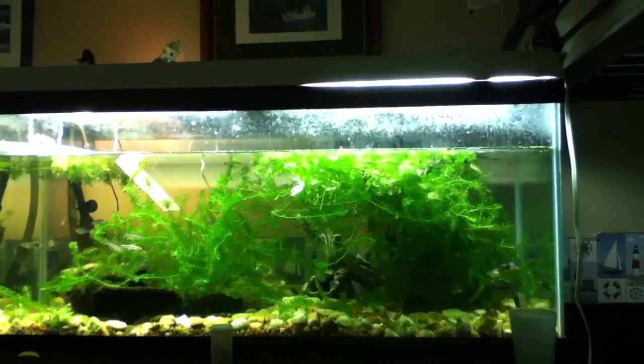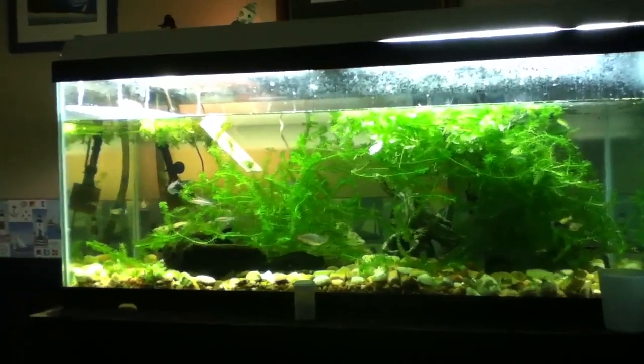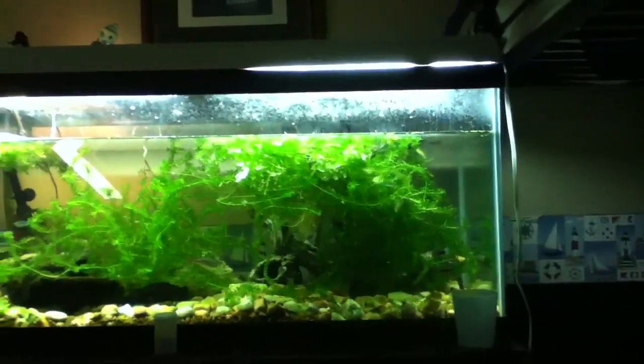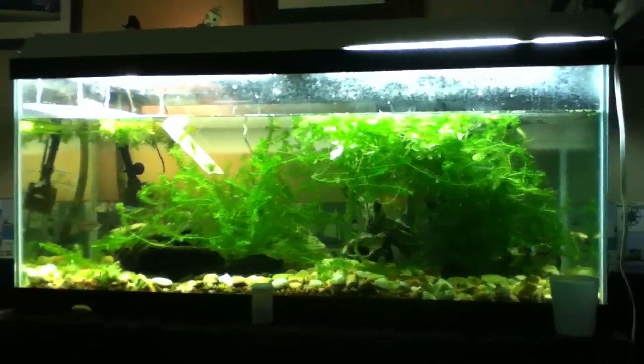And guess what I'm doing in there? Dentin barbs — oh yeah. So guys, thanks for watching. I'm so excited right now. Shoutout to Shymoose41. She has some amazing, nice tanks and she's about to do a planted fish tank.